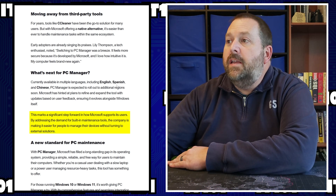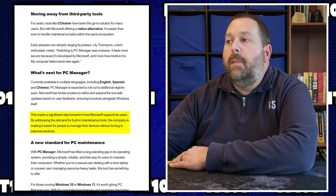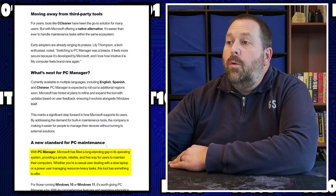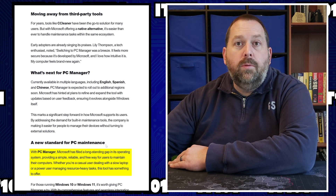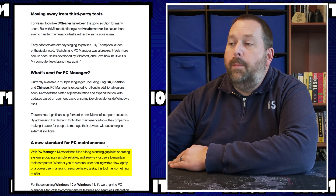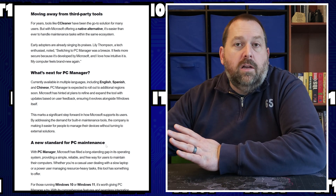This marks a significant step forward in how Microsoft supports its users. By addressing the demand for built-in maintenance tools, the company is making it easier for people to manage their devices without turning to external solutions. With PC Manager, Microsoft has filled a long-standing gap in its operating system, providing a simple, reliable, and free way for users to maintain their computers. Whether you're a casual user dealing with a slow laptop or a power user managing resource-heavy tasks, this tool can offer a lot — kind of like CCleaner does, but built-in.